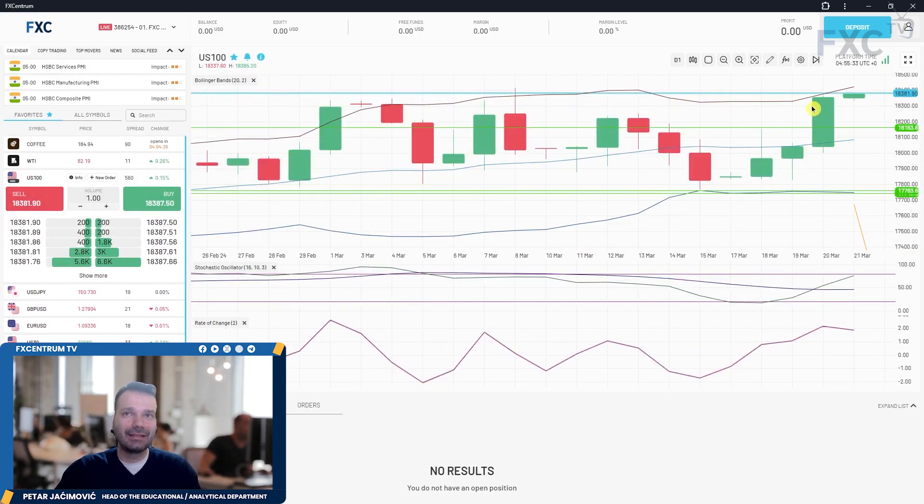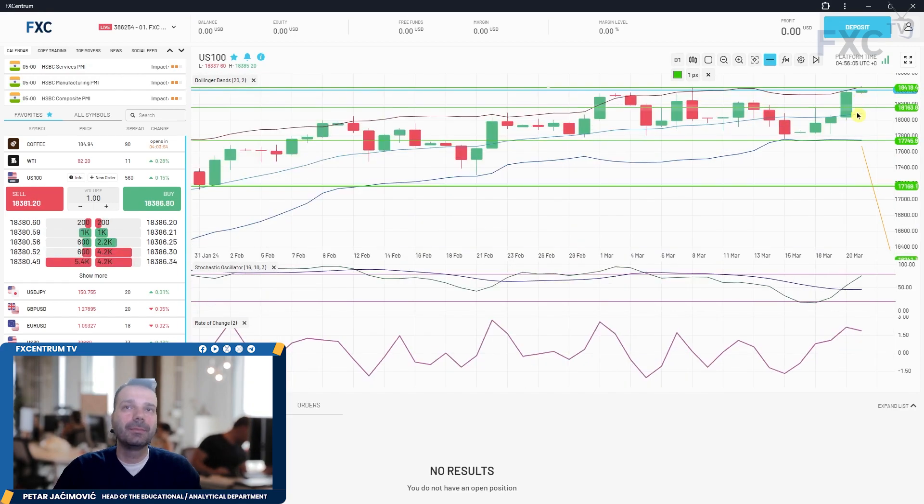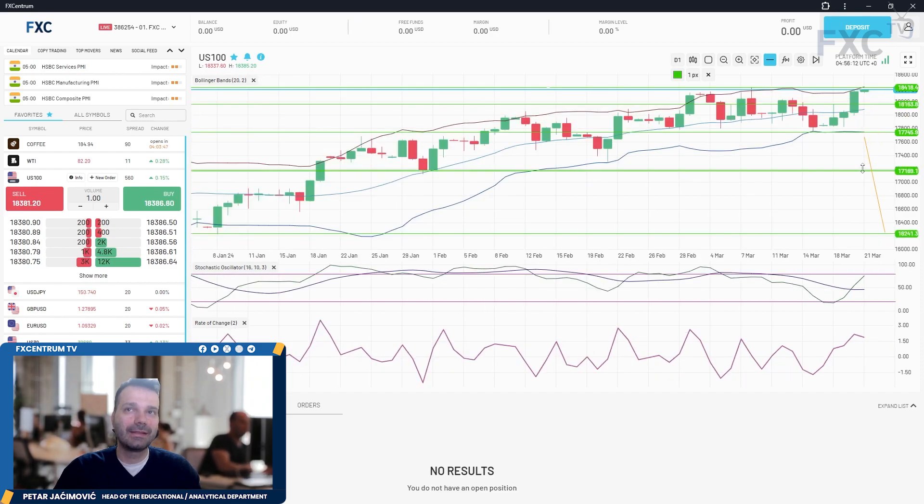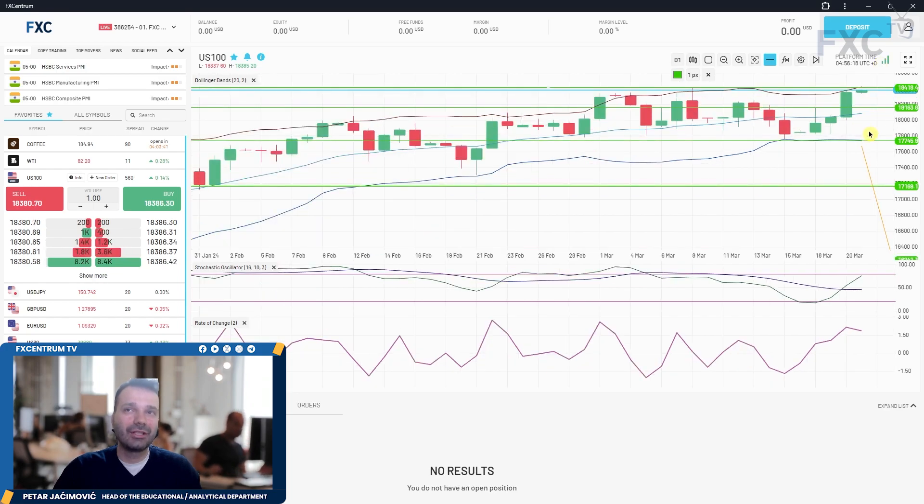The US 100 is testing a key resistance level. There was potential for a downside break but no confirmation, so the market traded higher into the upper Bollinger Band at 18,425, which is just around the previous swing high. This will be a critical pivot point. If the market can break this level and close above the upper Bollinger Band, that would be a good sign for a further rally, but so far we just have a test of this level.